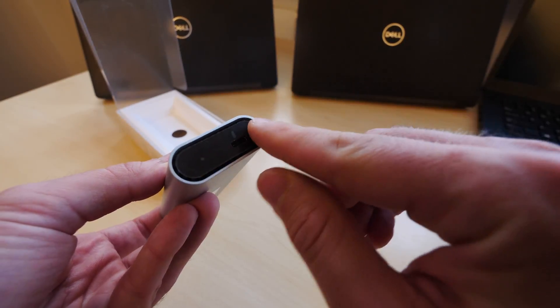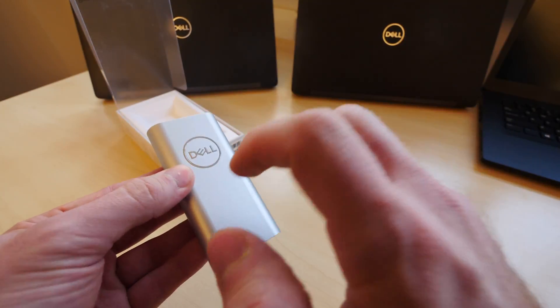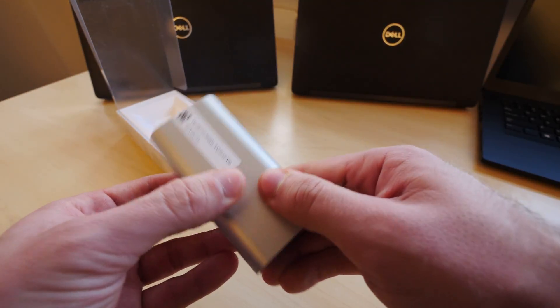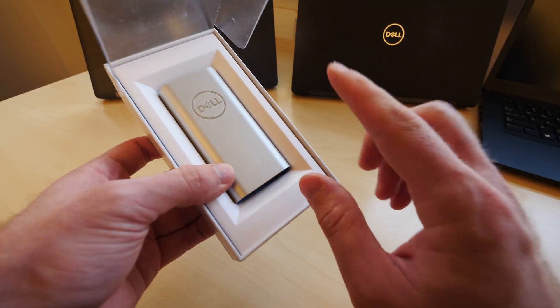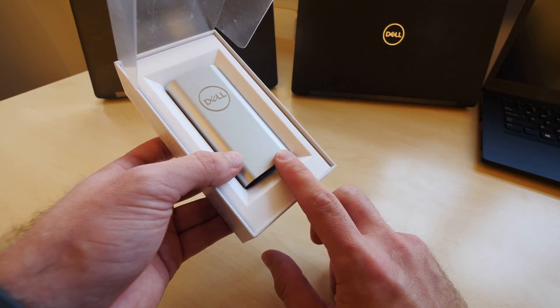You can see here we have a little foil, and this is a glossy surface on both sides — full metal body with just one color available. It's a really beautifully built external SSD with, as I mentioned, 500 gigs, 1 terabyte, or there is also a 256 gigabyte version available, which is then only USB 3.1.